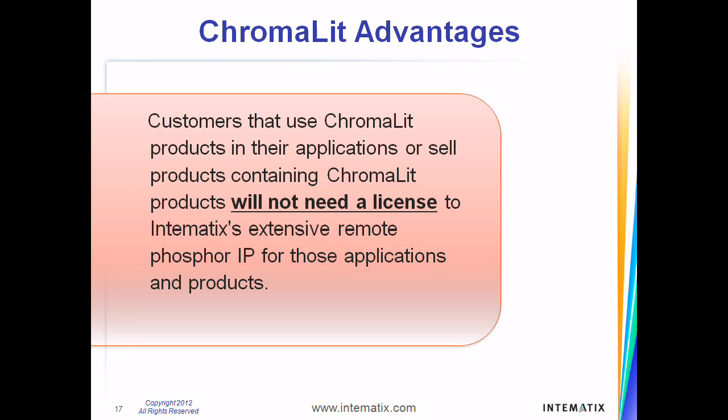Customers that use our Chromalit products in their applications or sell products containing Chromalit will not need a license to our extensive remote phosphor IP for those applications and products. Please note that this is only for remote phosphor IP incorporated in Chromalit and does not apply to other Intematix intellectual property.